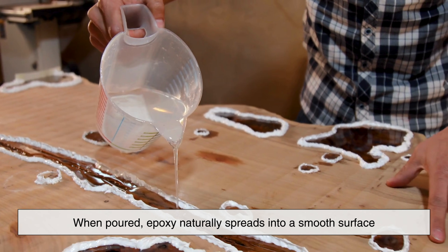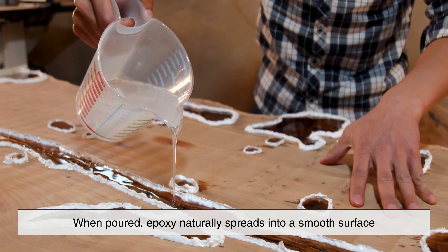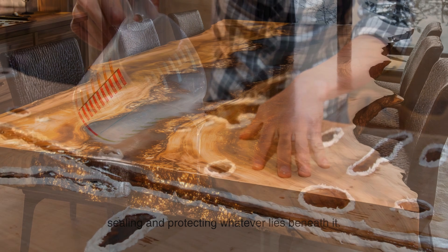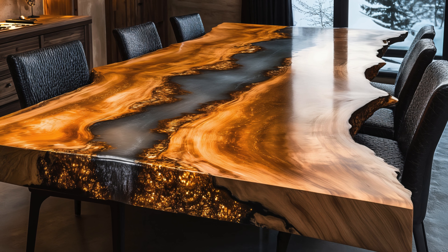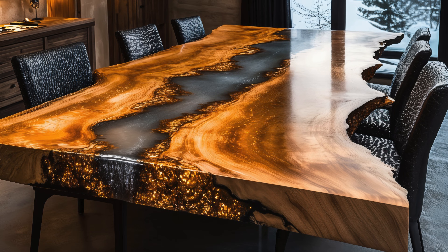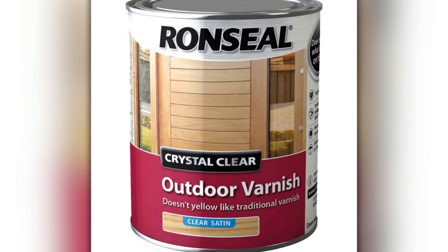When poured, epoxy naturally spreads into a smooth surface, sealing and protecting whatever lies beneath it. At the same time, its durability ensures that finished pieces resist scratches, moisture, and aging far better than traditional varnishes or lacquers.